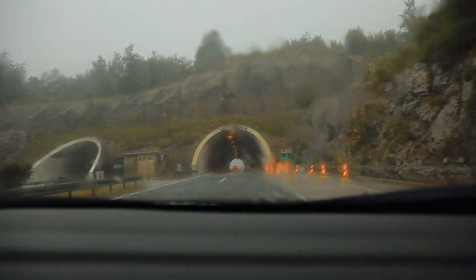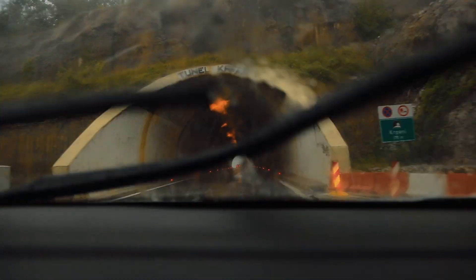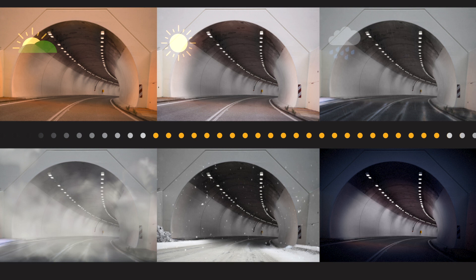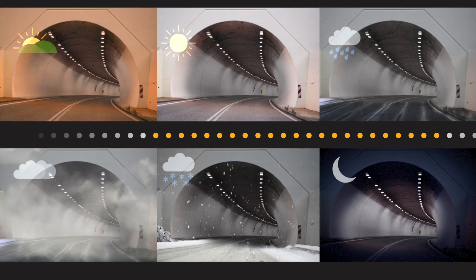In a traditional lighting context, energy consumption and the need for maintenance of the luminaries are based on fictitious data, averages, and probabilities. With the intelligent Telax solution using powerline carriers, system management is based on continuously monitored real-time data.